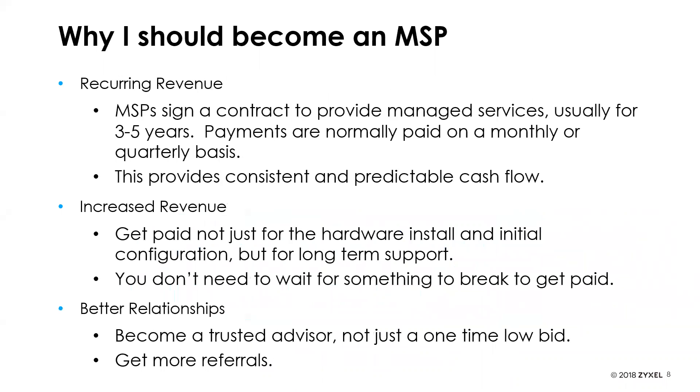Why become an MSP? The number one reason is recurring revenue. MSPs typically sign contracts to provide managed network services to customers — usually three to five year contracts — paid monthly, quarterly, or yearly depending on business flow. This provides consistent cash flow and recurring revenue. You're also getting increased revenue — not just paid for the one-time install, but continually receiving revenue for supporting the product and its many features over a long-term period.